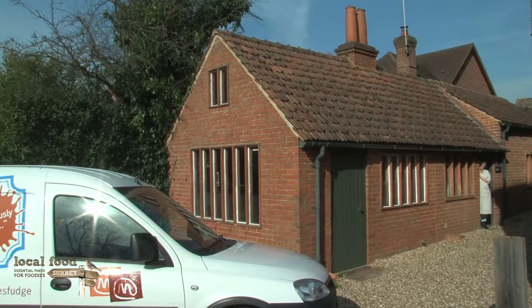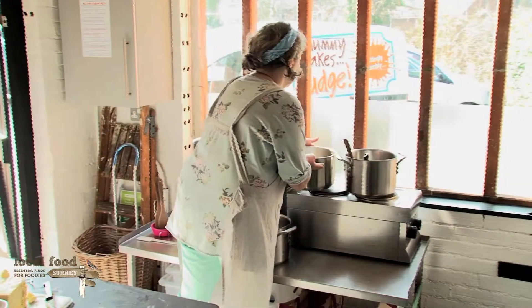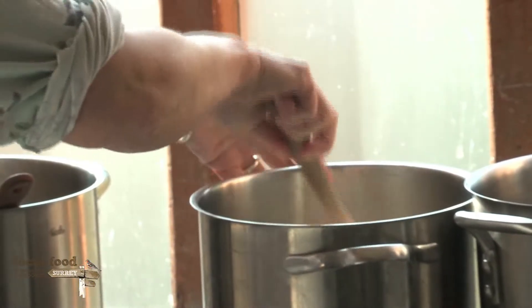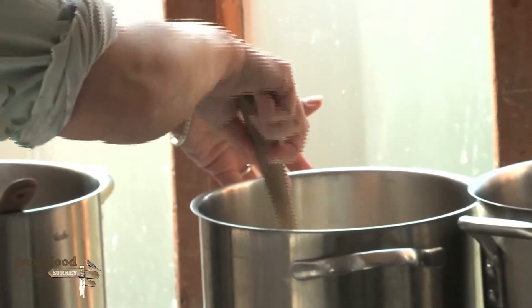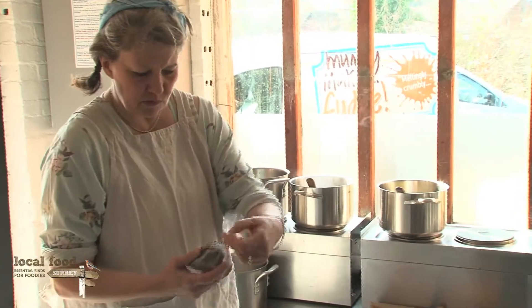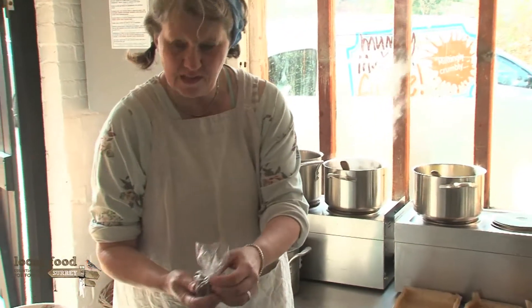There's over 50 flavours I make now. Most of them are seasonal — some I do all year, but a lot are seasonal. The most bizarre flavour I've been asked to make was Marmite, and I just couldn't bring myself to do it. This is the culinary lavender I use, which comes from the Lavender Hills farm near Banstead in Surrey.